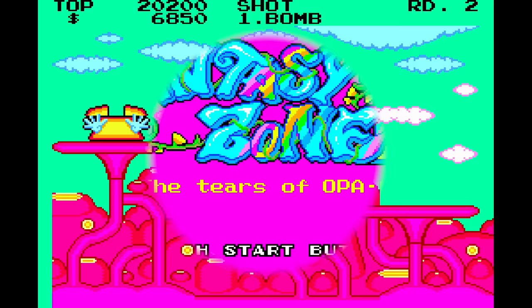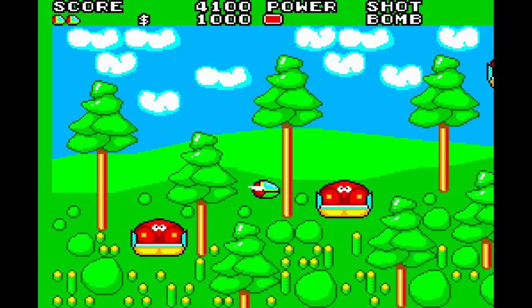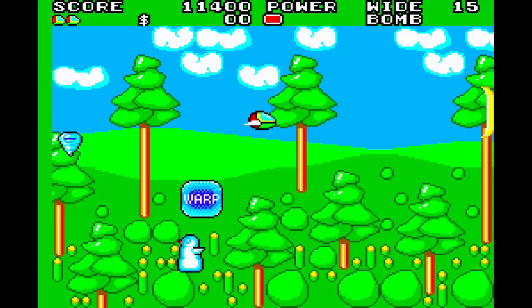I'll throw Fantasy Zone 2 in there too — why not? Fantasy Zone 2 is more of the same: colorful and bright. This one sometimes features not just money drops but also a warp, so you can go to the other part of the stage to complete it. I'm more fond of the first one — that's where all my nostalgia is — but the second one is very, very good. So if we're talking about the first one, we can only lump in the second one as well.